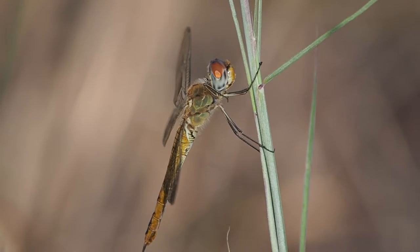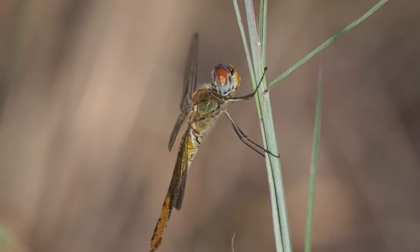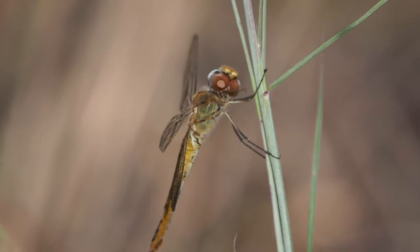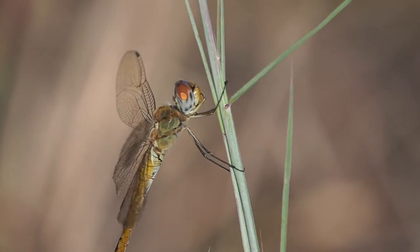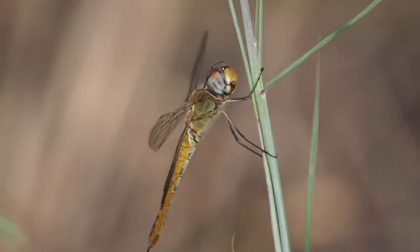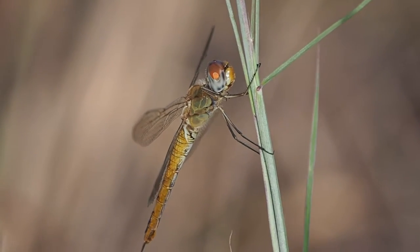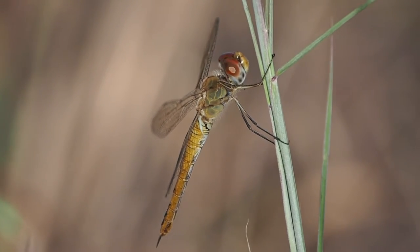You can kind of divide up dragonflies into perchers and fliers. Dragonflies are predatory and they eat other insects. Some of them hunt those insects while they're flying and eat them while they're flying. Some of them hunt from a perch, see something from their perch, and make forays out to get it.